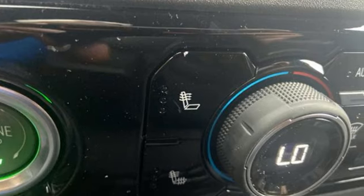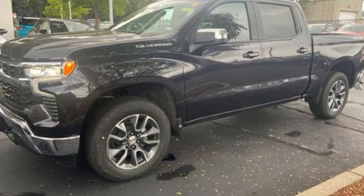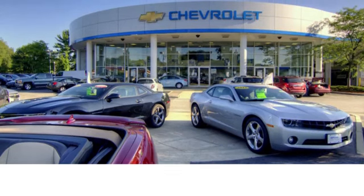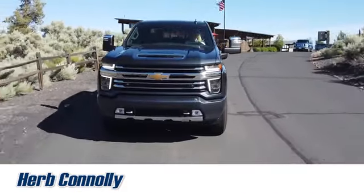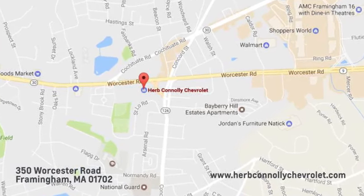Chevy — 100 years of icons. If you've been waiting for the perfect time for a test drive, the time is now. Experience it today. Call, click, or stop in and see us today. We're conveniently located just off Route 9 East at 350 Worcester Road.